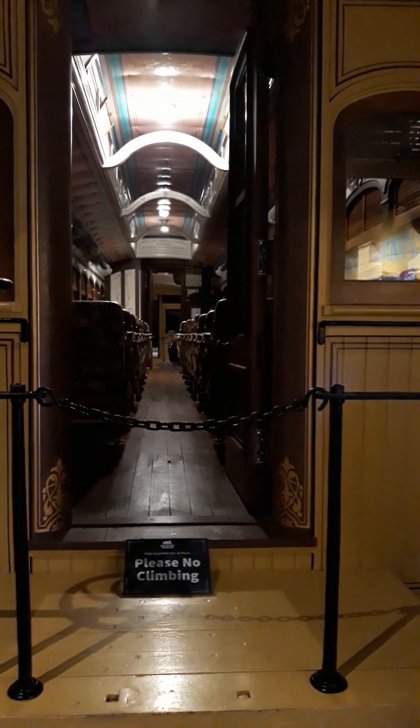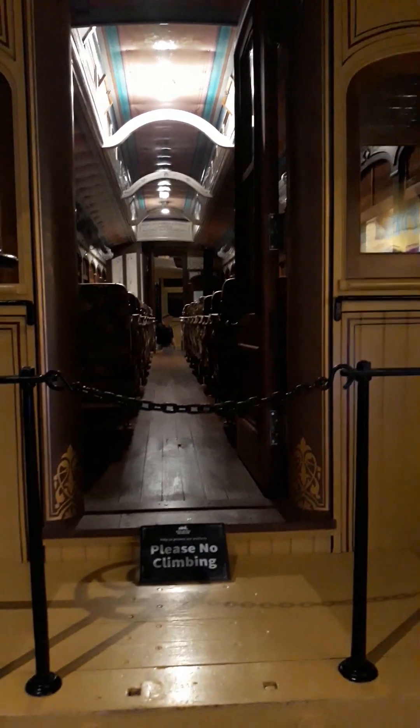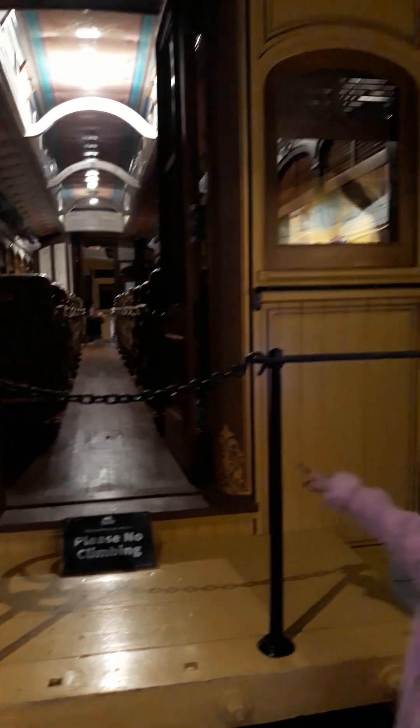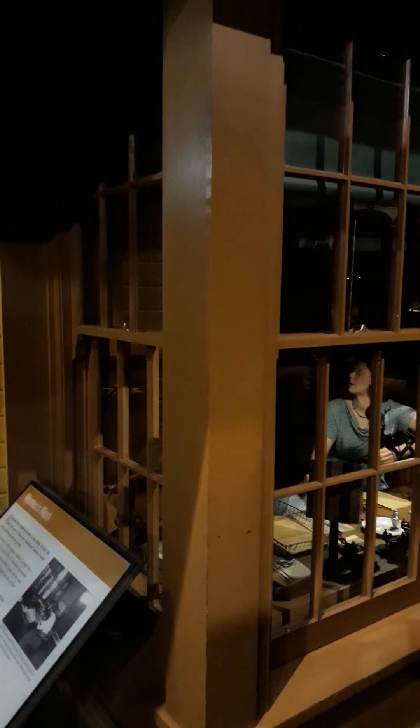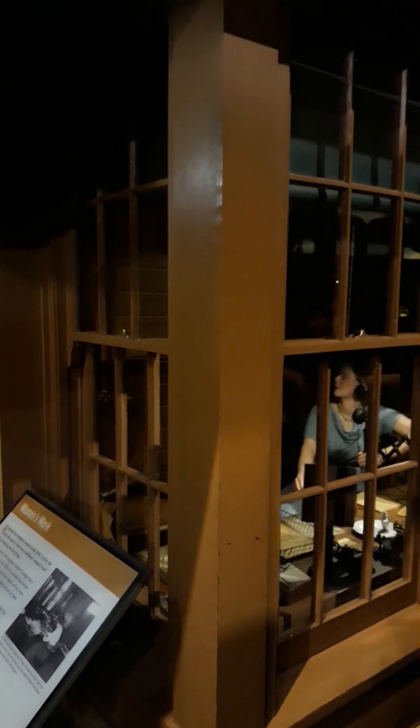There will be some trains later that we're going to climb, but it says 'please, no climbing' here. This is a telegraph — back then all messages for trains were received through telegraph. And this little office is where you could get tickets. There is a clock showing run time. And who is hiding? It's me! You know me. Yes, I know you.